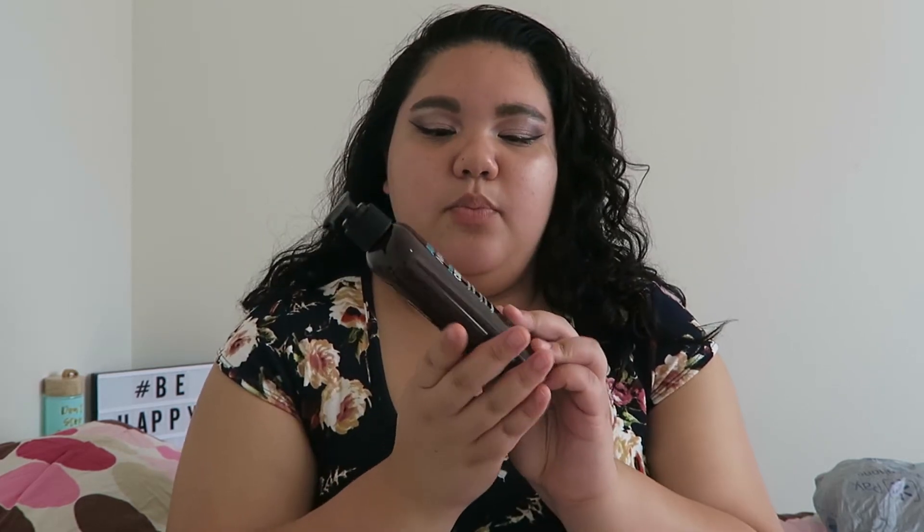The next thing I picked up is this curl cream. You put it in your hair — it's like a detangler that conditions your hair, reduces frizz, and enhances waves and curls. I picked this up for only $6.99.